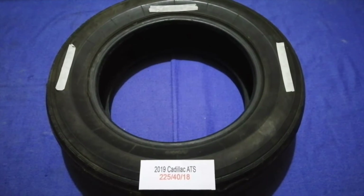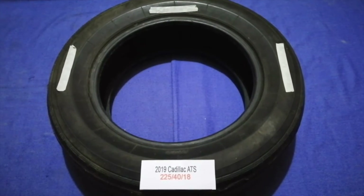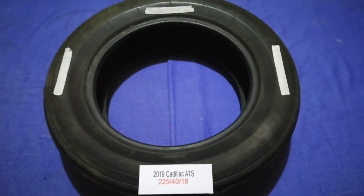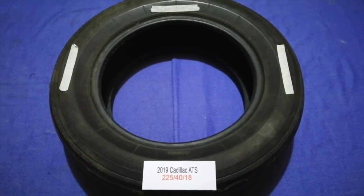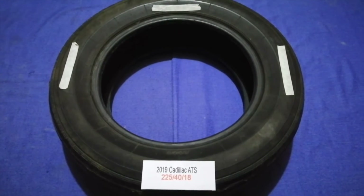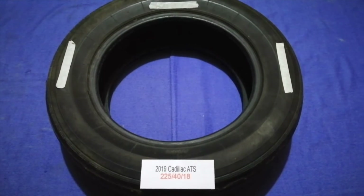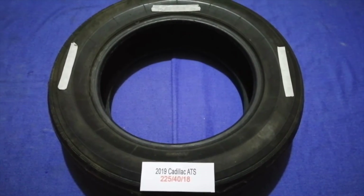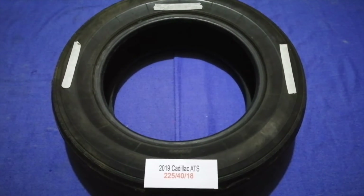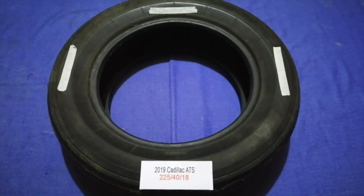The tire size for the 2019 Cadillac ATS is 225/40R18. Driving on bad tires is terrible for your car and a danger to you — worn out, old, and damaged tires cause unnecessary wear and tear on your car. Replacing your tires regularly is very important in order to keep you safe on the road.